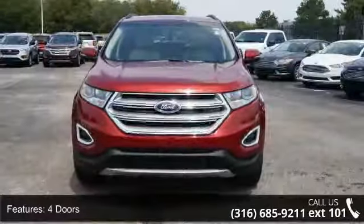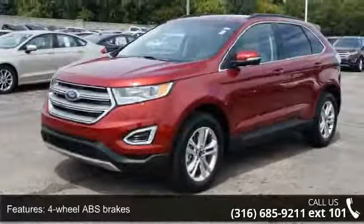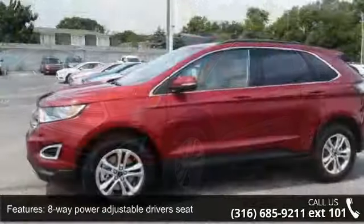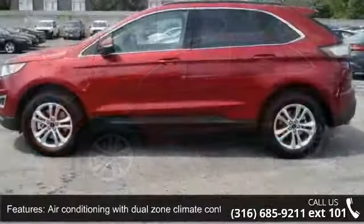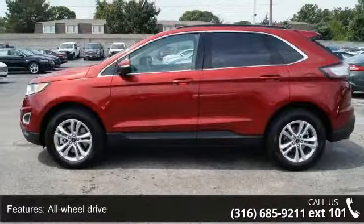4 doors, 4 wheel ABS brakes, 8 way power adjustable driver's seat, air conditioning with dual zone climate control, all wheel drive, audio controls on steering wheel, automatic transmission, Bluetooth, clock, and dash and compass. This vehicle shows low mileage and has a smooth ride.